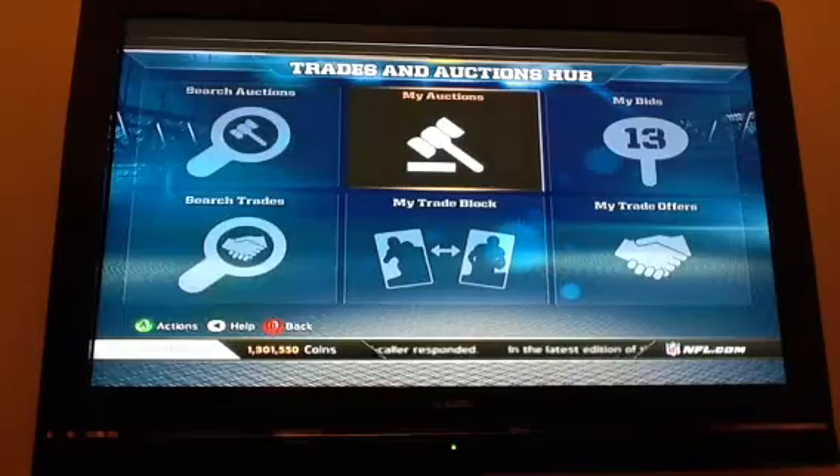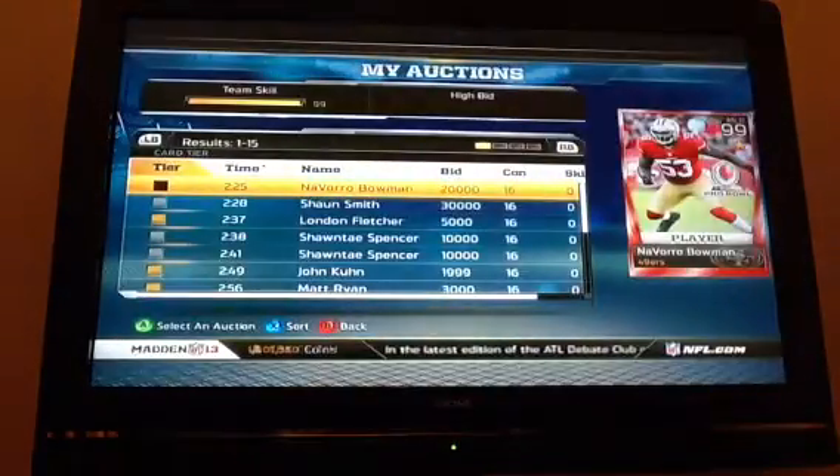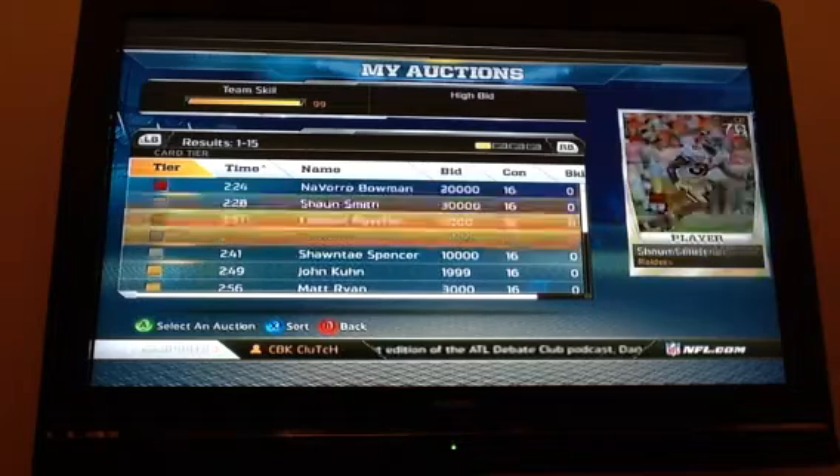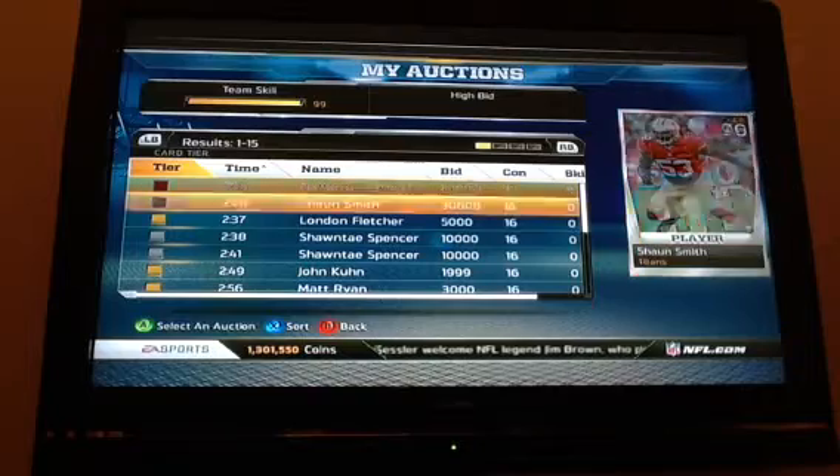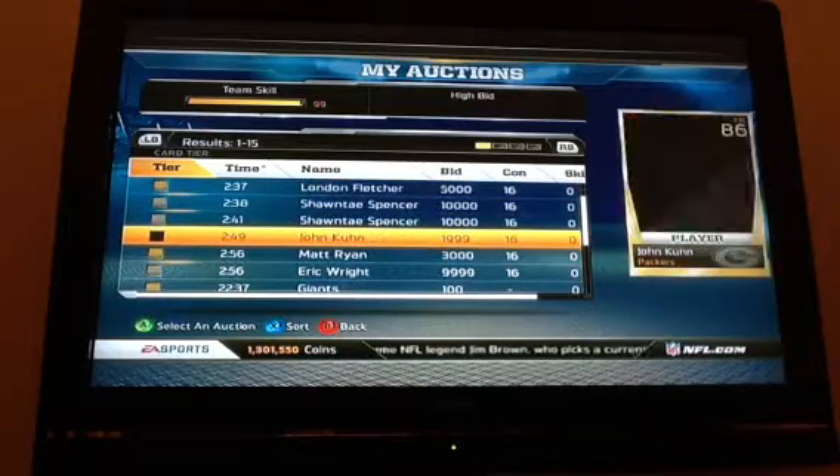To explain my coins at the bottom — I had some really good pulls today. I still have a couple more cards. I did the NFC Pro Bowl collection, so I sold those players. I tried to sell and sold Justin Smith, along with a couple other guys.